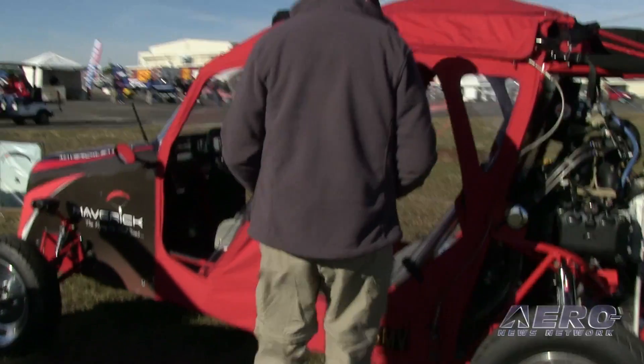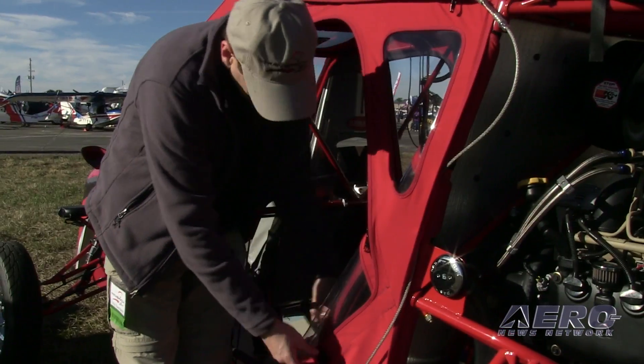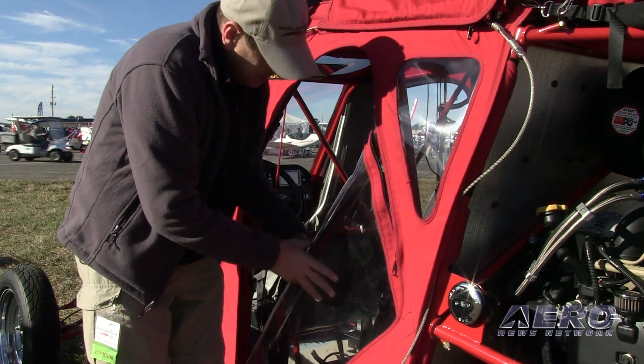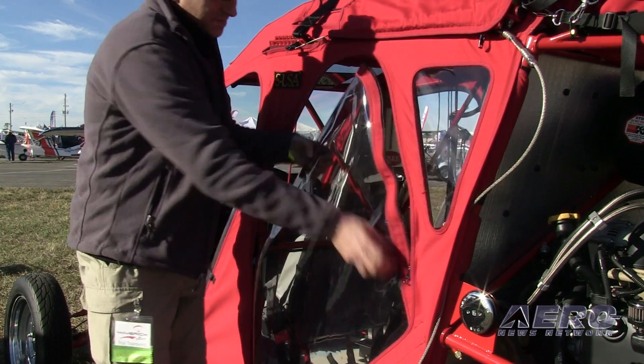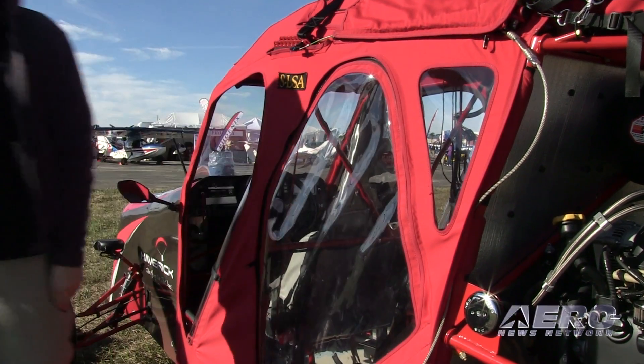It looks kind of open — on a chilly morning like this, is there protection you can add? Absolutely. We have full covering like a Jeep — zip-in and zip-out windows. You can be fully enclosed if you like, and those covers can stay on when you fly. It doesn't matter if they're on, off, or just one is on.